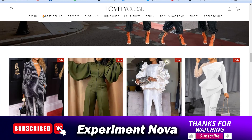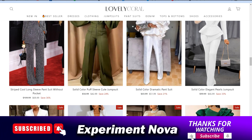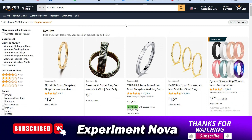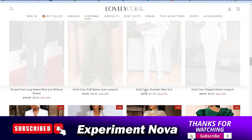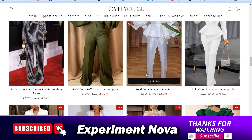Our recommendation is you should not go with this website. If you really want to buy any type of dress, you can go with Amazon.com — over there you can easily get any type of product and you can also return your product very easily. Our overall research and conclusion say it's not a legit website. You can do your own research and make your own decision, but our recommendation is to avoid these types of websites.